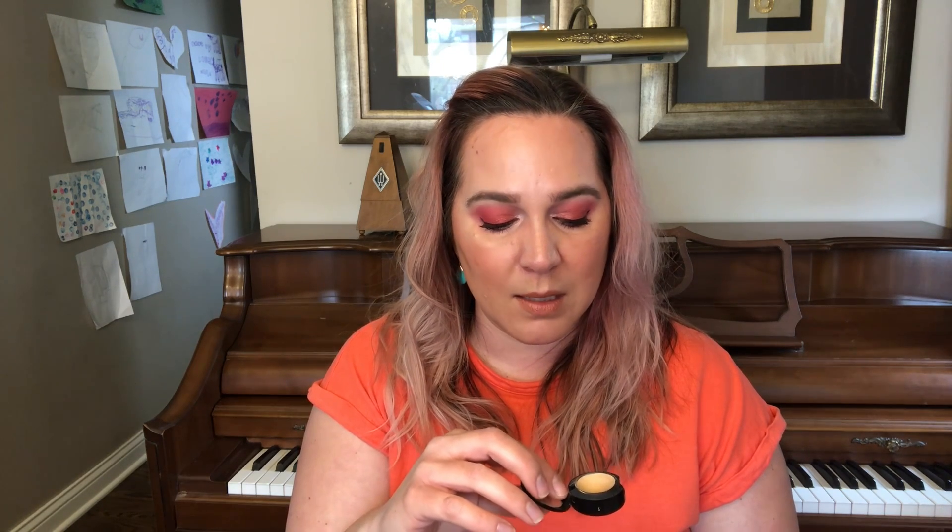This is one of my oldest concealers — it's from MAC, the Studio Finish Concealer in C25. I have the biggest dip ever in this pot. It is huge. If I use this for a week, I would probably hit pan. I cannot believe how big the dip is. I would love to finish this off.